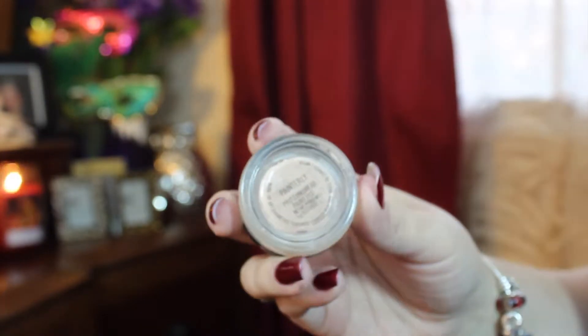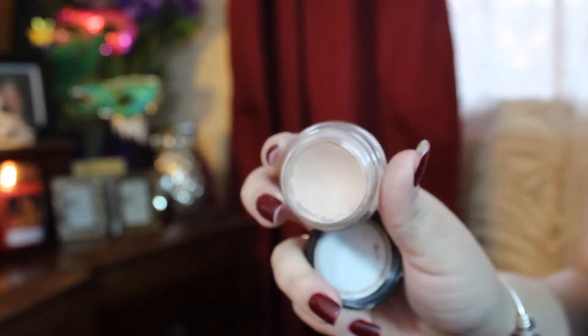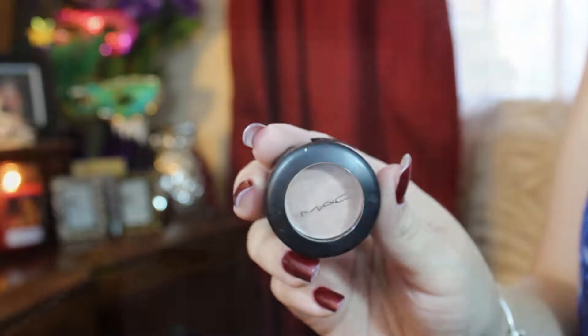Next I'm going to take my MAC Paint Pot in the color Paint Relief. I find this to be the most perfect color for an eyeshadow base — it's very neutral and it hides all the redness or veins you may have on your lids, and it also ensures your shadow will stay all day. My all-over lid color is going to be MAC Naked Lunch.